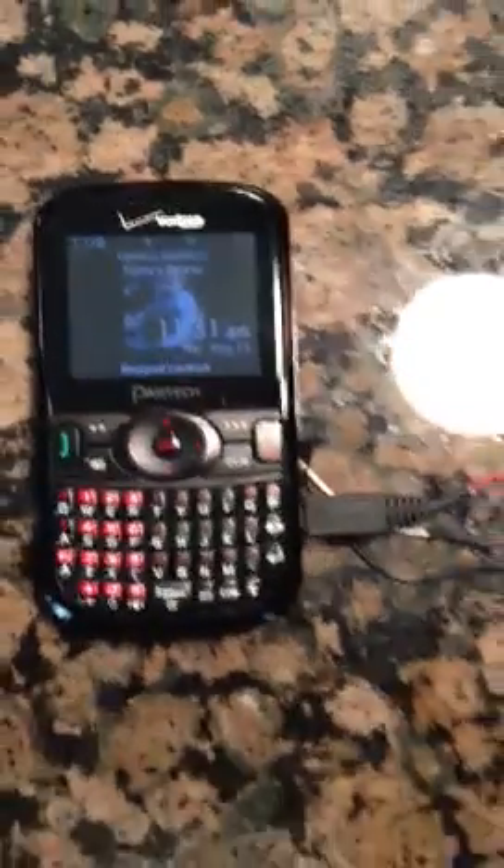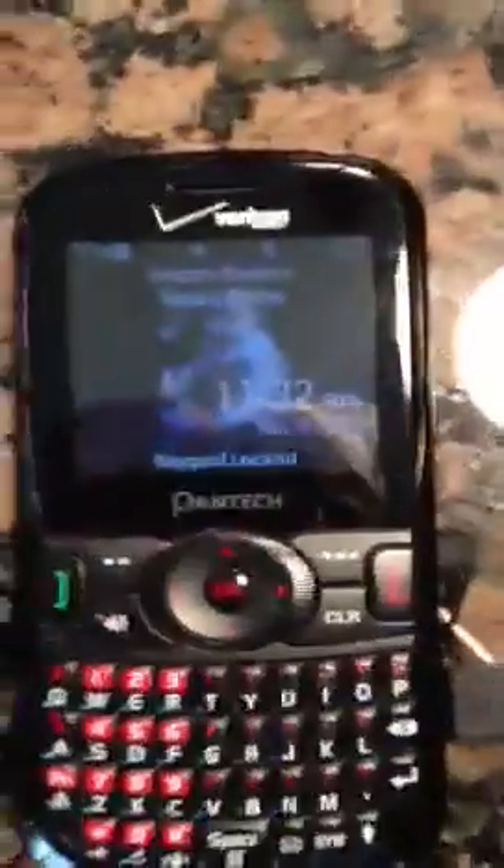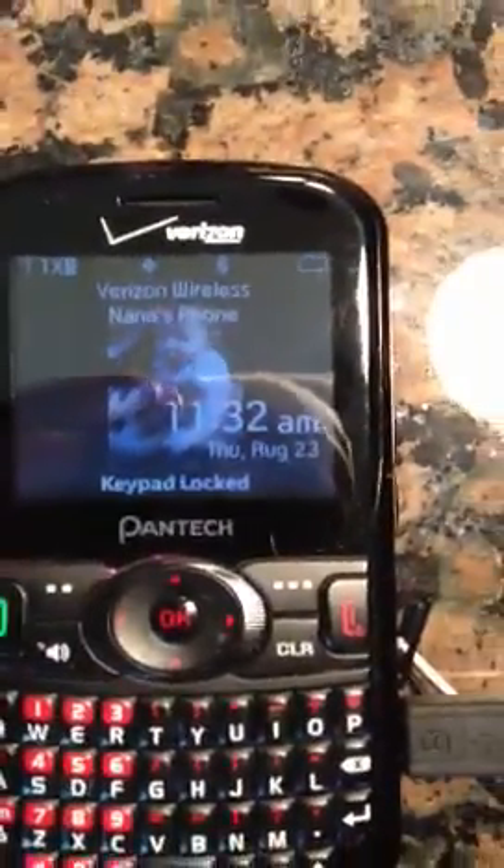Now if you look at the other phone it's charging but it has a cord, versus this one does it by itself. Pretty amazing, isn't it? The generic version charging with the cord, and then ours — perpetual motion. It really exists.